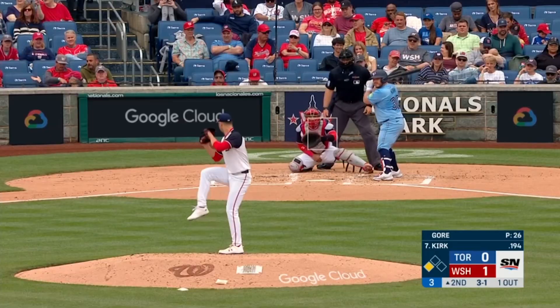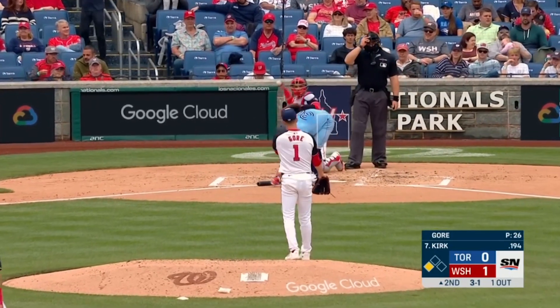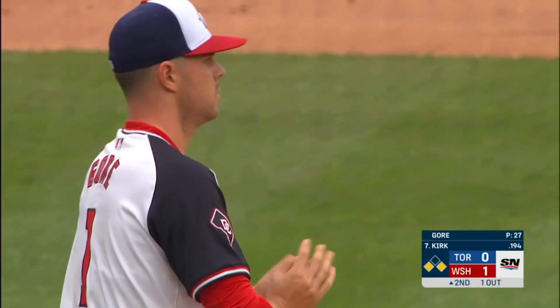Bounced off the roof. And that's ball four, so the Blue Jays have runners on.